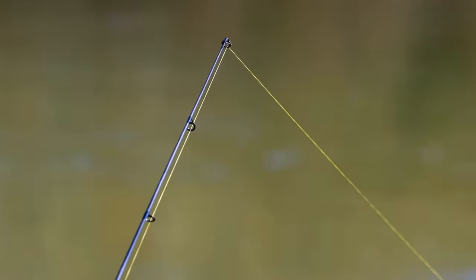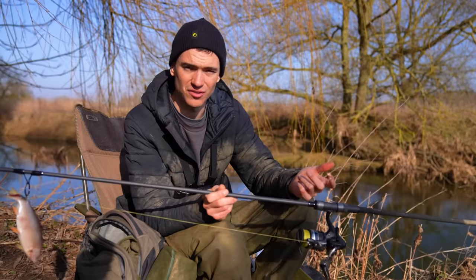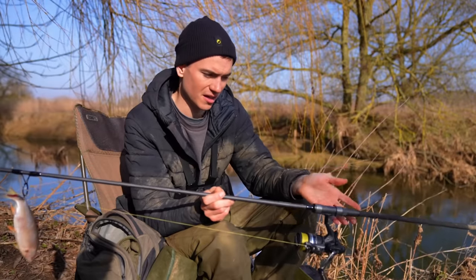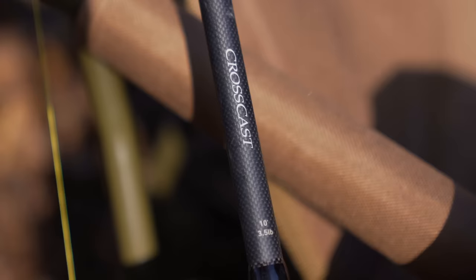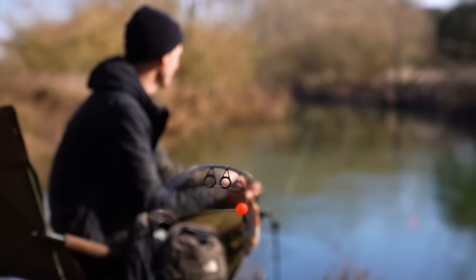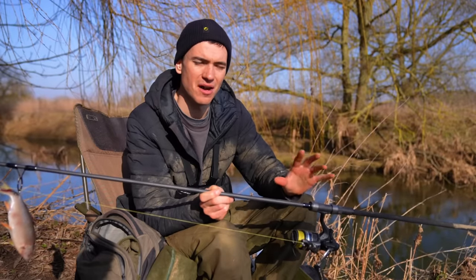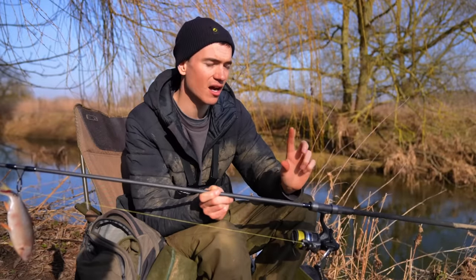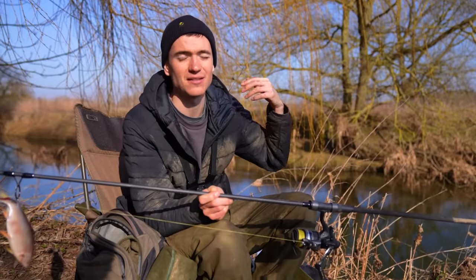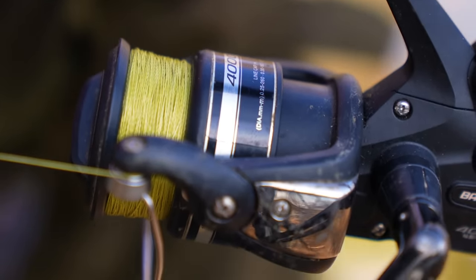My pike fishing tackle revolves around carp rods. This is a 10-foot 3-pound test curve carp fishing rod, which I use when I'm fishing on rivers. However, if you're on a big lake or a really large river, 12-foot rods might be beneficial, and a 3.5-pound test curve — a really stiff rod — will probably help if you're casting dead baits a long way.